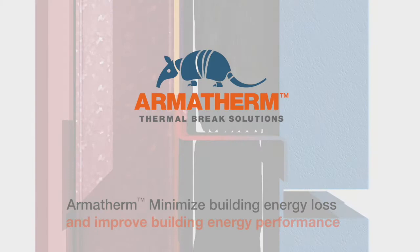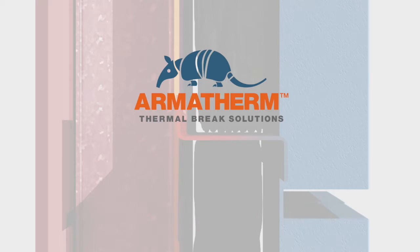Armatherm — minimize building energy loss and improve building envelope performance. For further information on thermal bridging solutions, please contact us at sales@armatherm.com.